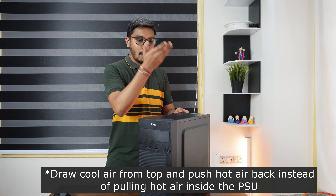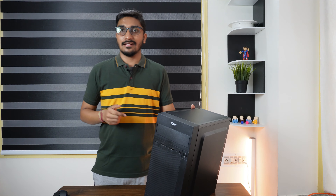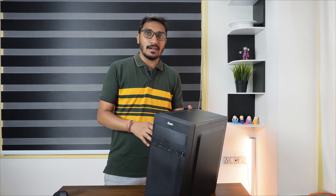Now let's talk about modding this case. What I'm actually planning to do is a proper push and pull configuration. To have that push and pull configuration, I have to make a mesh kind of design on the front of this case and also a mesh on top of this case. By having a mesh on top, I can flip the PSU and make the fan blow air out instead of blowing air in. So now let's start painting this case with primer, but first I have to open the parts and make proper mesh designs on the front and top.